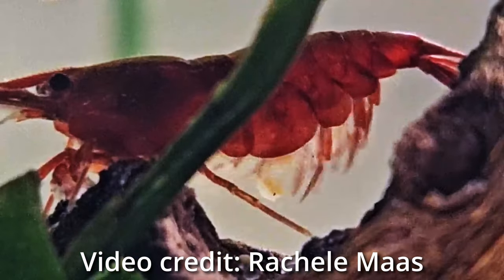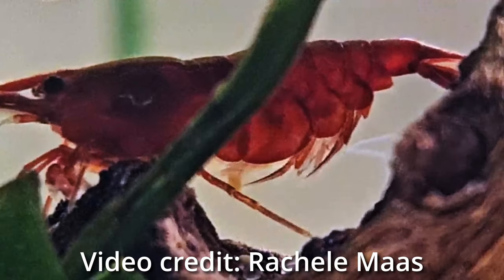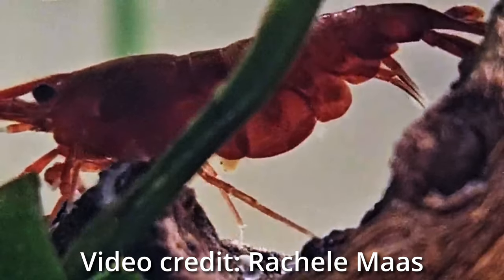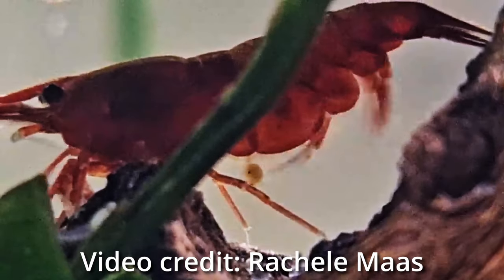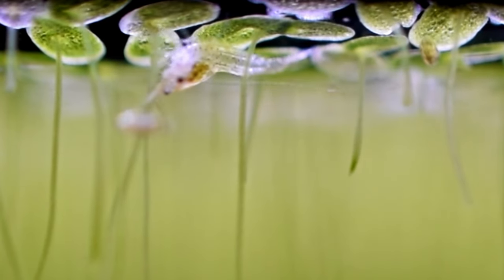Once eggs are fully developed, out pop little shrimplets. After hatching, the babies look like transparent, three-millimeter-long versions of adults. You might be surprised to learn that these shrimp babies are not perfect replicas of the adults — they appear to be, but they have a little something extra that gives them a superpower for a few extra days to help their survival.